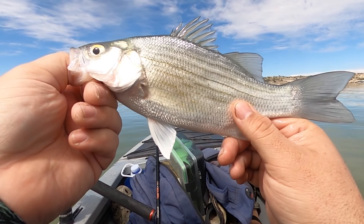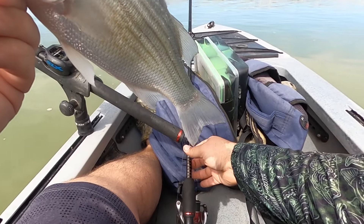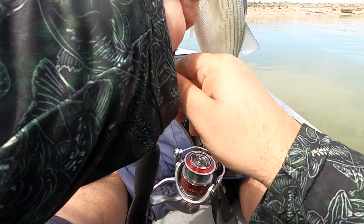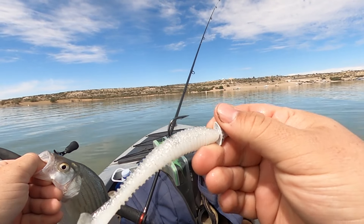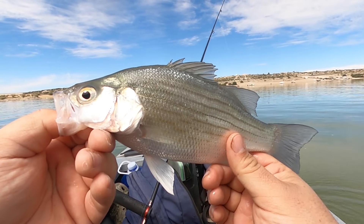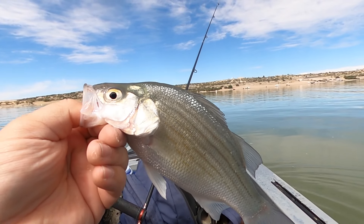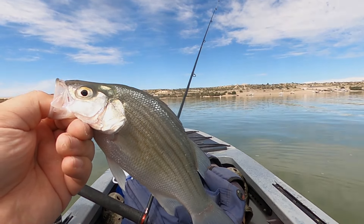Just caught a little white bass here on the three-inch shad. I've got a two-inch shad on one swim bait paddle tail and a three-inch on the other, and he wanted the bigger one. Fisher Joe saw them jumping out here so we decided to troll through here.